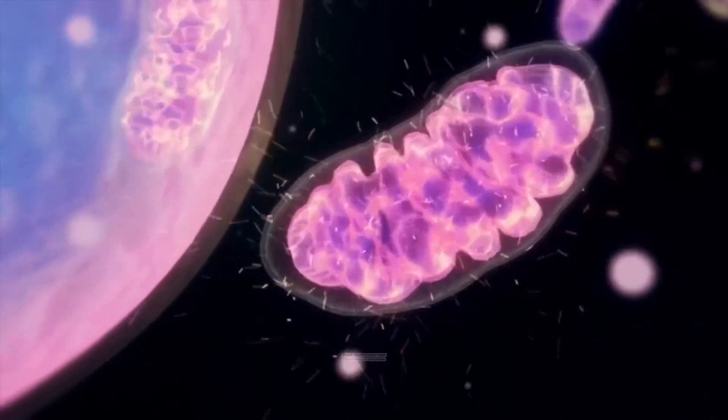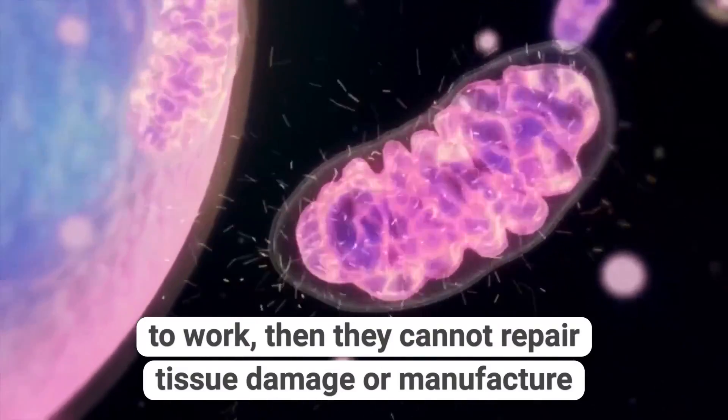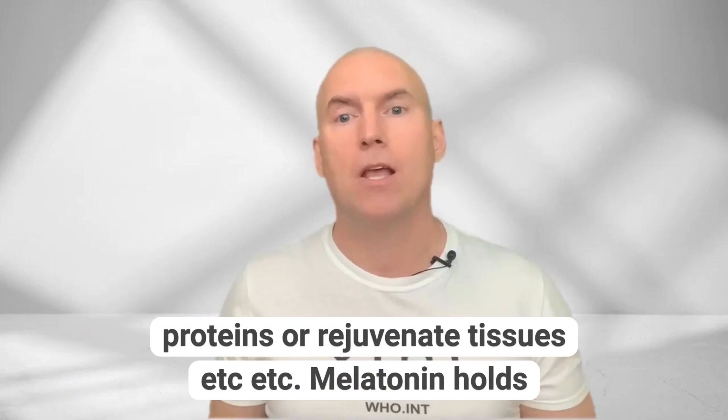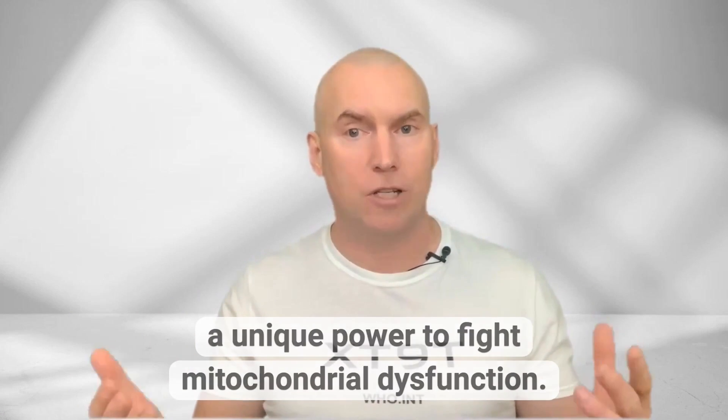If cells cannot find the energy to work, then they cannot repair tissue damage, manufacture proteins, or rejuvenate tissues. Melatonin holds a unique power to fight mitochondrial dysfunction.